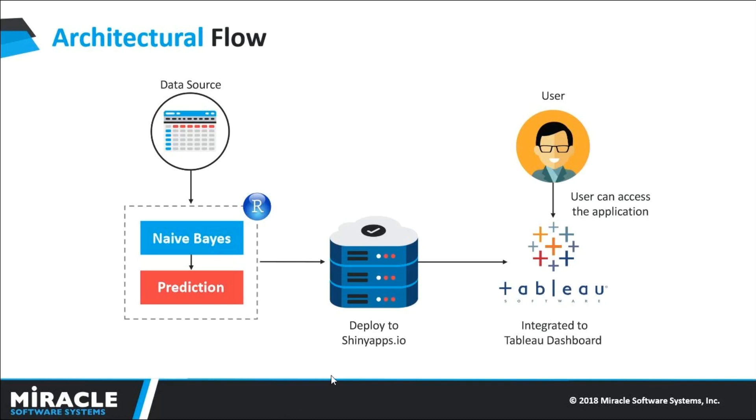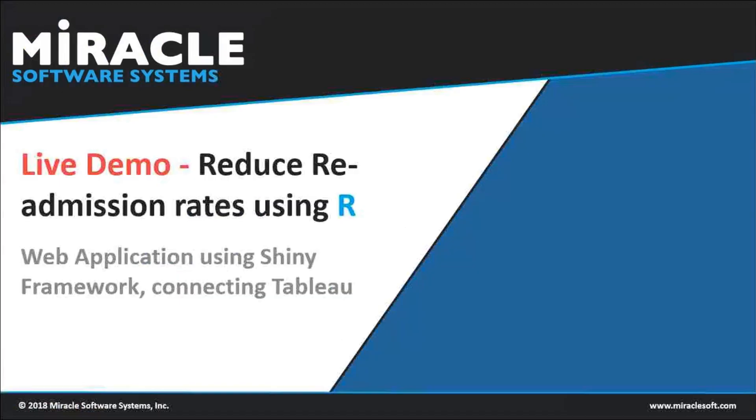The Shiny applications are then deployed to ShinyApps.io, which gives 25 free hours every month. We can deploy many applications, but can run only a single application at a time. We can then use this deployed Shiny application in Tableau, so that users can view the analysis and predictions on our dashboard. Let's have a quick demo on how we can reduce readmission rates using R.